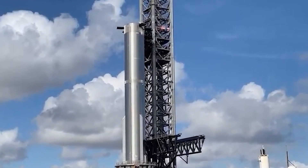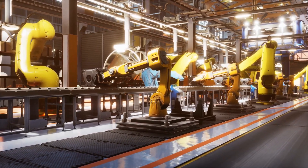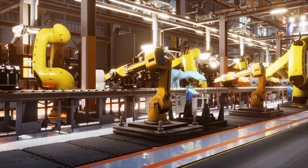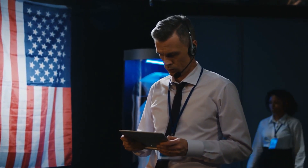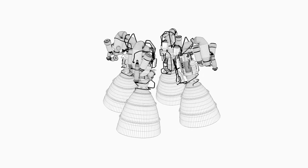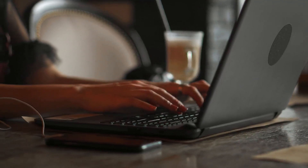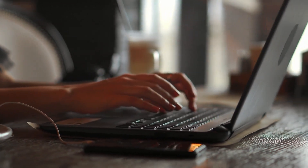It is expected that SpaceX will scrap B7.1. Meanwhile, Super Heavy Booster 7 is still at one of SpaceX's Starbase assembly bays after being taken back to the factory for repairs following damage during cryogenic tests. The fate of Booster 7 is unclear, but the company has removed all or most of its 33 Raptor engines over the last few weeks while accelerating work on Booster 8, which is expected to take B7's place.